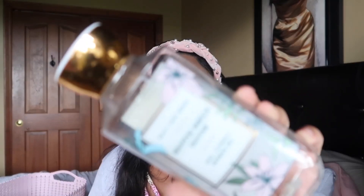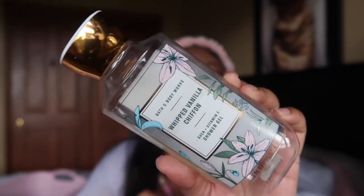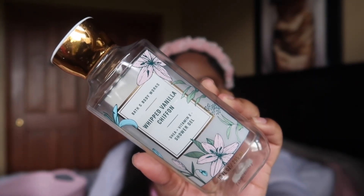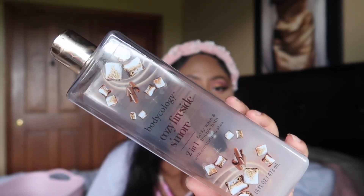I went through a Whipped Vanilla Chiffon shower gel and I absolutely love this scent — it's like a nice peach vanilla scent, very delicious smelling. This is one of their retired scents, so sometimes you can find it online, at the outlet, or it pops up on the semi-annual sale tables at 75% or 50% off. I love that scent so much and I would definitely buy that again.